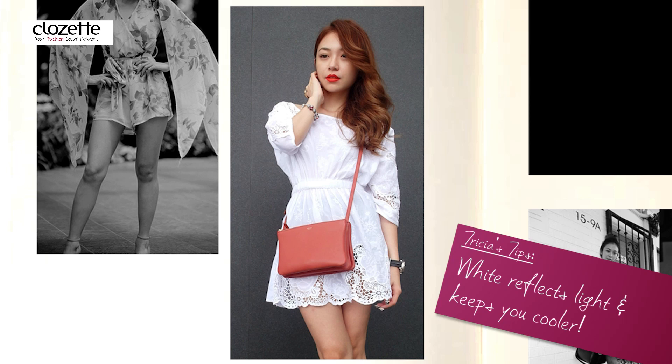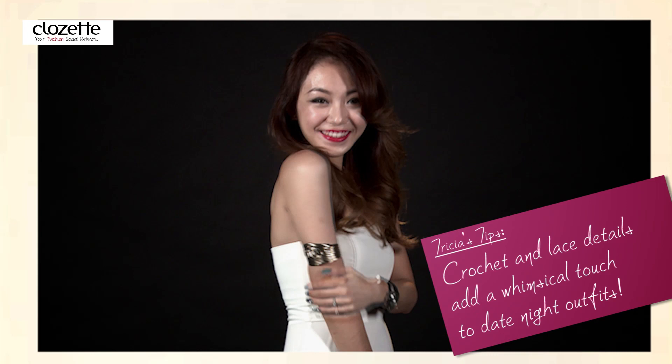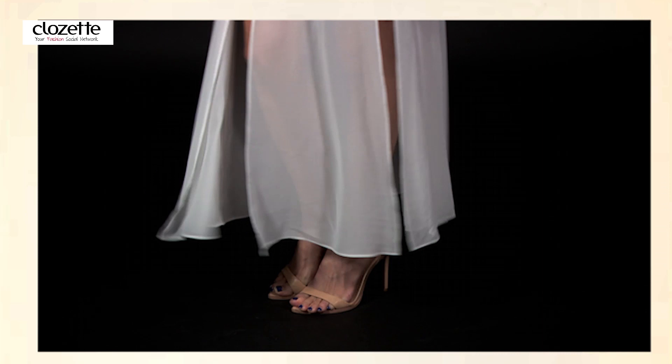On days when you are feeling romantic, choose fabrics with crochet and lace details to give your outfit a whimsical touch. If I'm dressing up for an evening event, I like to stack up even more delicate bangles and rings and put on a pair of nude or wet shoes.